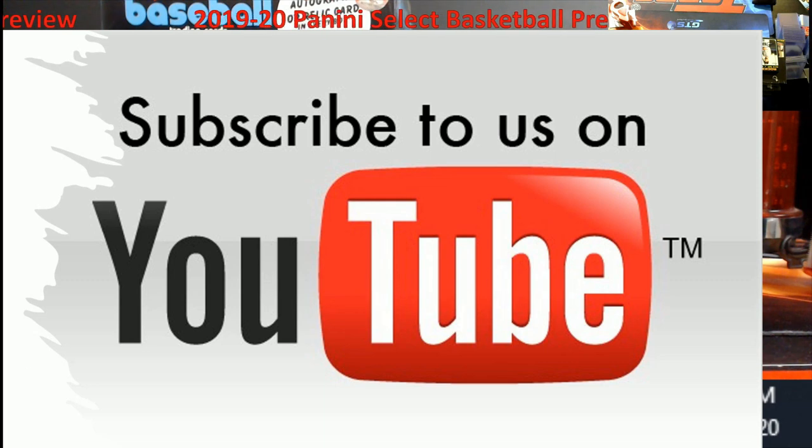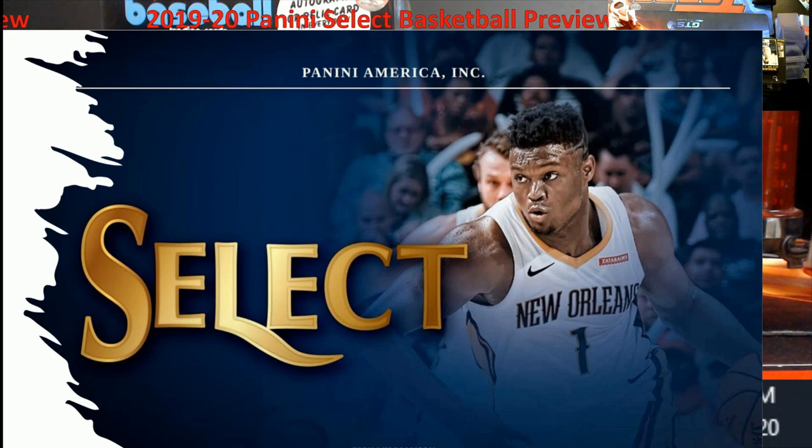Alright, let's move on to the product: 2019-20 Panini Select Basketball. I'm a fan of this, and let me tell you why. The price of these boxes is just insane right now — $450 a box, whether you're going to Blowout or probably Dave & Adam's as well. It's really, really hot. I've been a fan of Select for a while. Everybody was talking Prizm, National Treasures, Contenders — well, I started saying years ago that Optic was going to take off, and it has. Select is your next product.